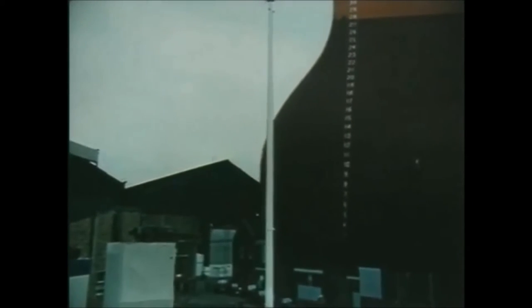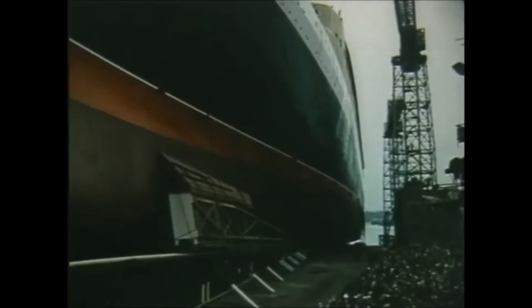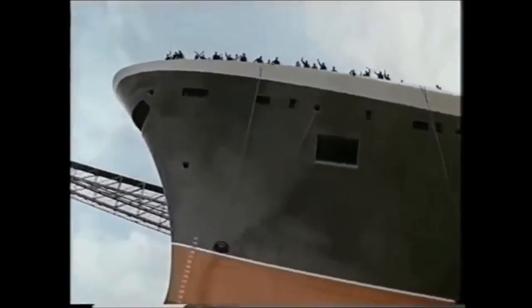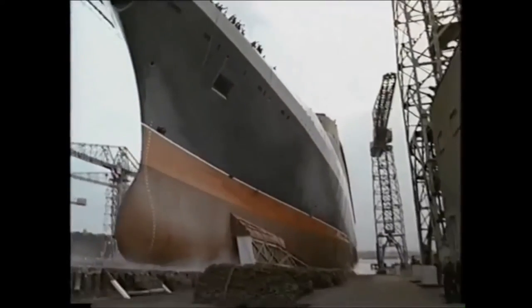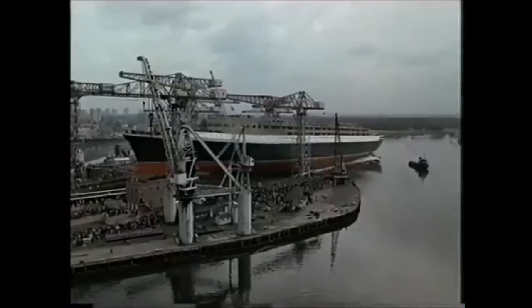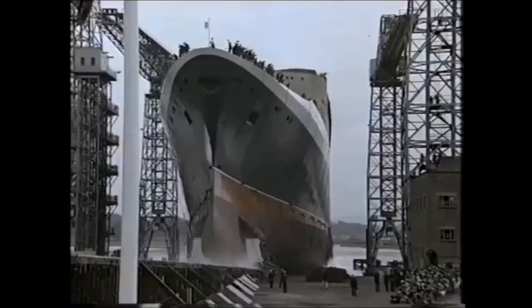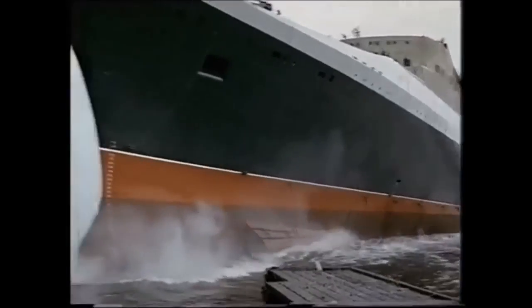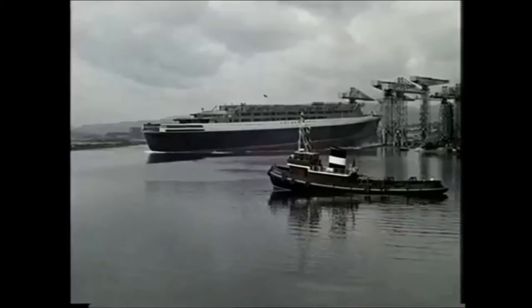And suddenly you just see this thing weighing 40,000 tons just moving, and away it goes. It literally is a mountain moving. And it just turns into this great awe-inspiring event, and it takes to the water, and it's light and it's mobile, and suddenly it's got a life of its own.